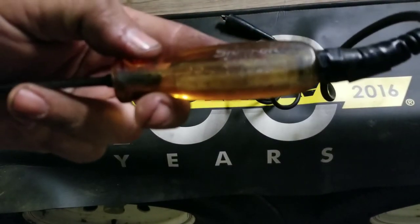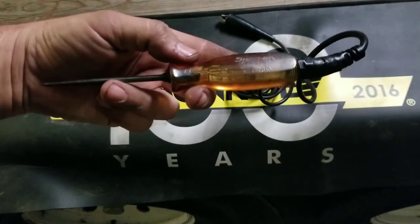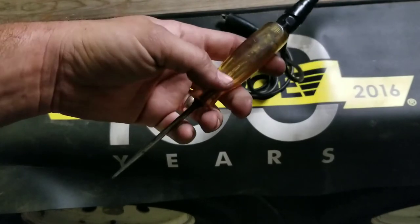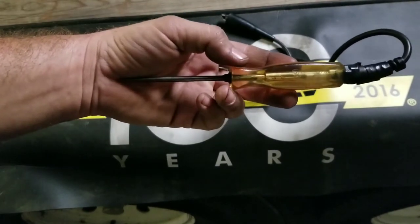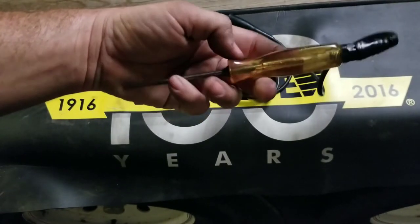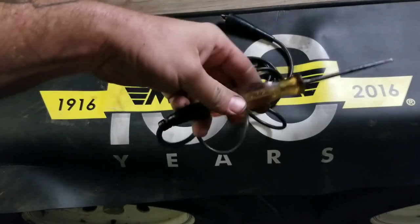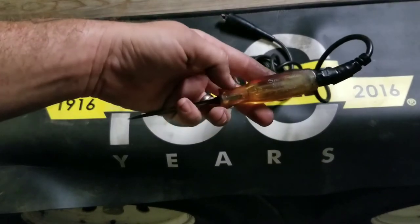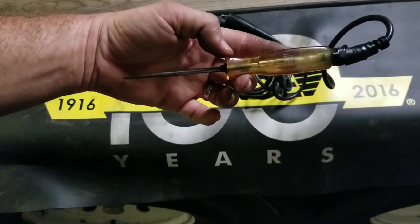It shows its age. I've had this as long as I've been a mechanic, and believe it or not, this was actually my mom's. She was an automotive electrician back in the day. I used to go down to the shop after school and she'd be down there working. This was probably one of her biggest investments when a Snap-on truck would come by the shop.